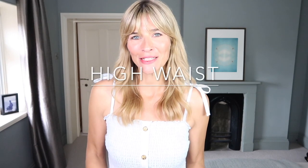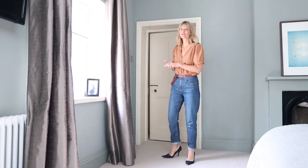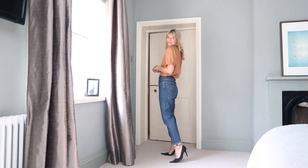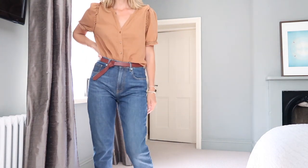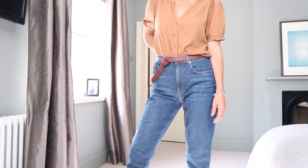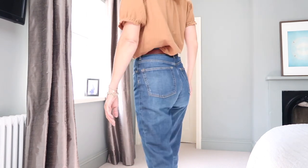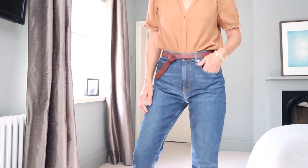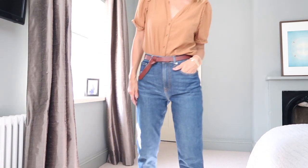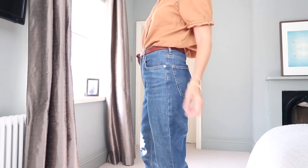Embrace a high waist. If you've watched my videos for a while you'll know I'm not hugely fond of high-waisted trousers, but this pair of high-waisted jeans are definitely growing on me. They show off your waist — normally the smallest part of your figure — and extend your legs, making them appear longer, giving a taller silhouette. In winter, pair your high-waisted trousers or jeans with a turtleneck for an extra height illusion.